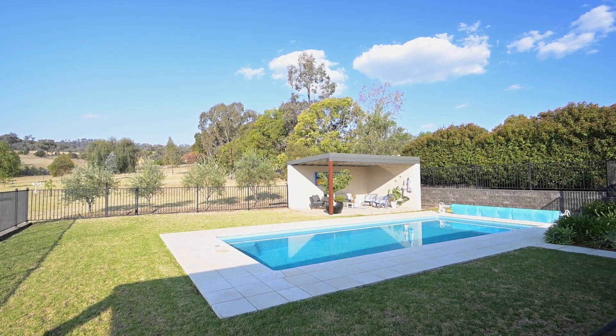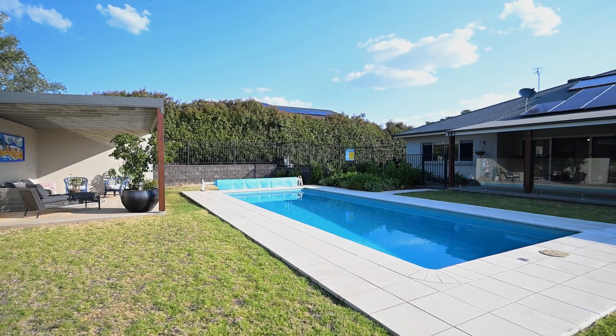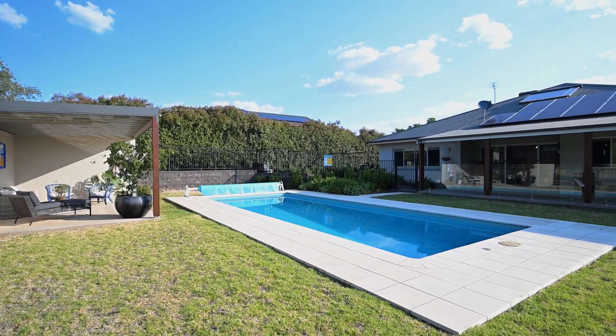Saving the best for last, we have the 10 by 4 meter pool here just at the back of the property, with a beautiful glass balustrade and a cabana out there as well.